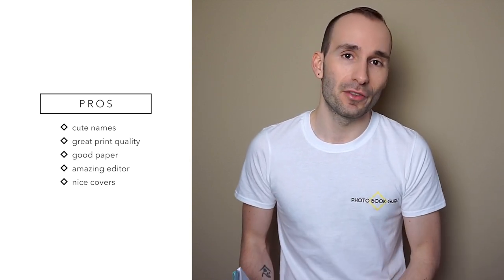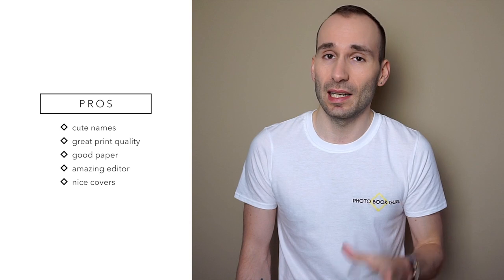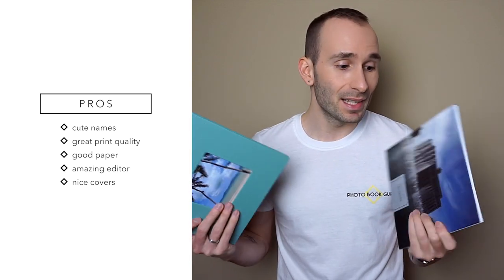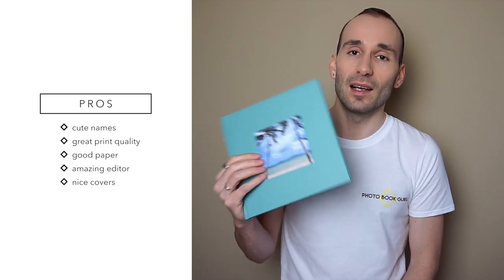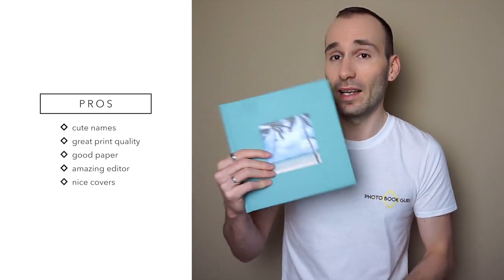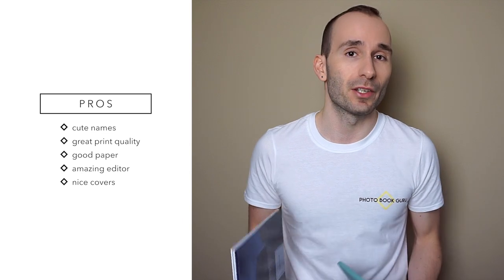If you do prefer a matte finish then these are not the books for you. The editor was absolutely amazing — I can't stress this enough. It's one of the best editors I've ever come across: so easy to use, so creative, with so many built-in templates that are completely free. I like the cover options too, especially that the image wrap comes in matte and glossy. These exclusive covers are definitely more premium — leather and linen is always a nice upgrade to an image wrap cover. I love the die-cut window, and finally the price range is really really good.